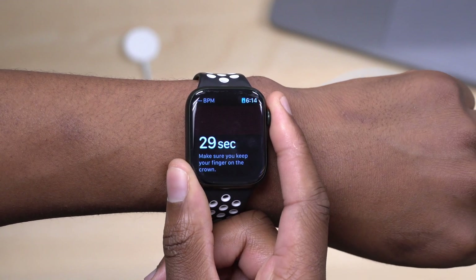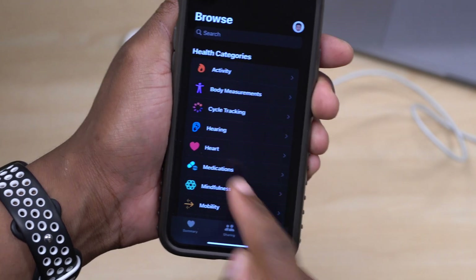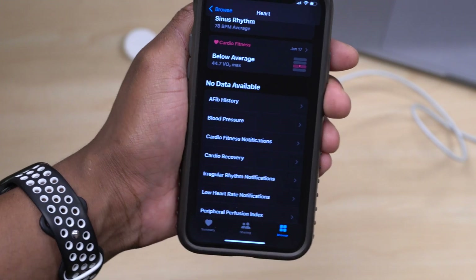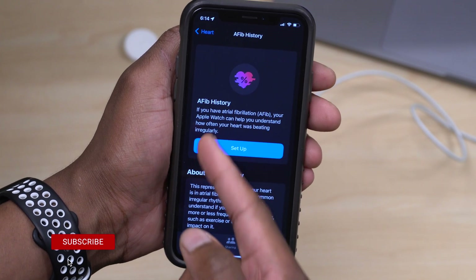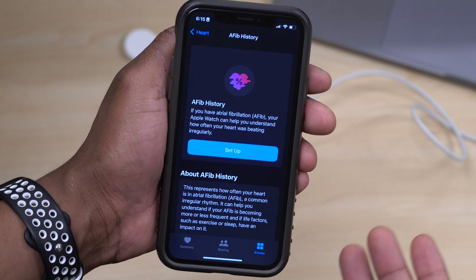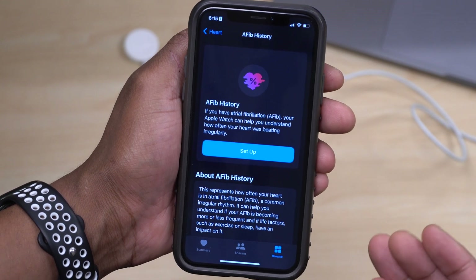When it comes to AFib and ECG heart measurements, Apple has now fulfilled their promise of giving us AFib history. You can see this if you open the Health app on your iPhone, go to the Browse section, then Heart. Right there you'll now see a section called AFib History. If you have atrial fibrillation, your Apple Watch can help you understand how often your heart was beating irregularly. This was demonstrated at WWDC and it's great that Apple has added it in watchOS 9 beta 3.